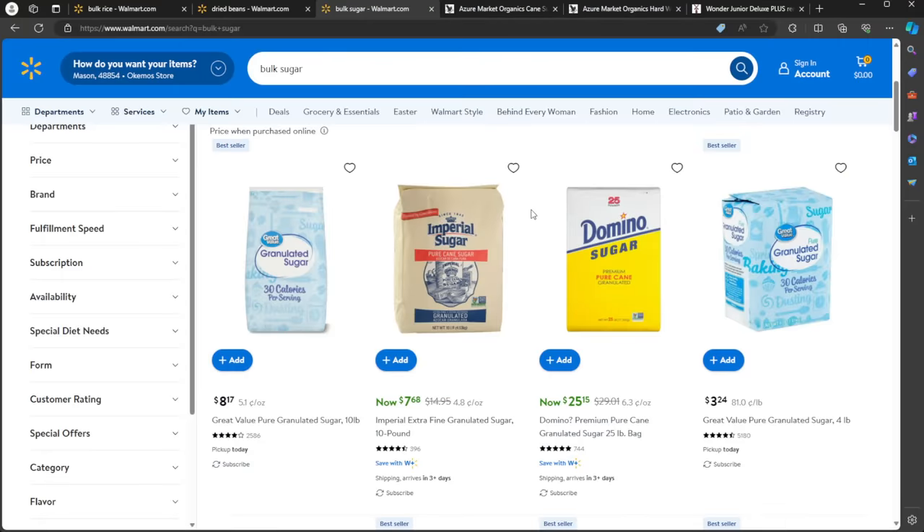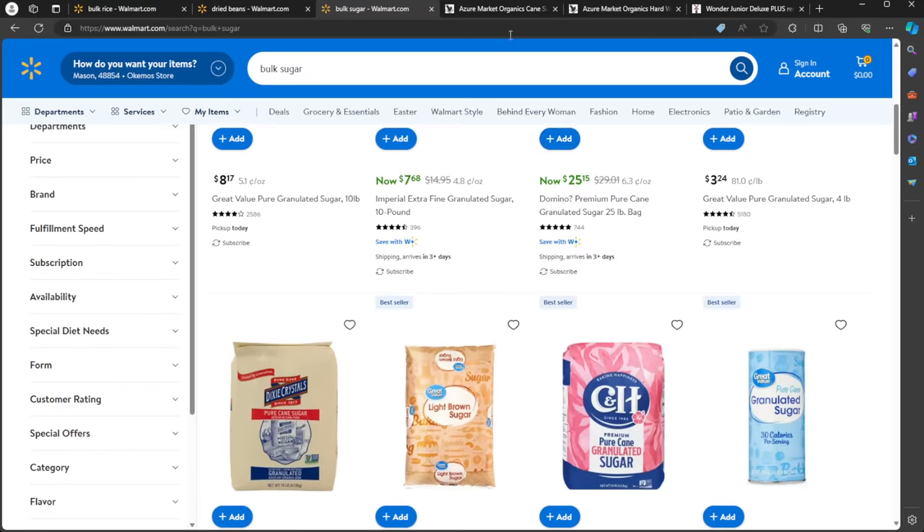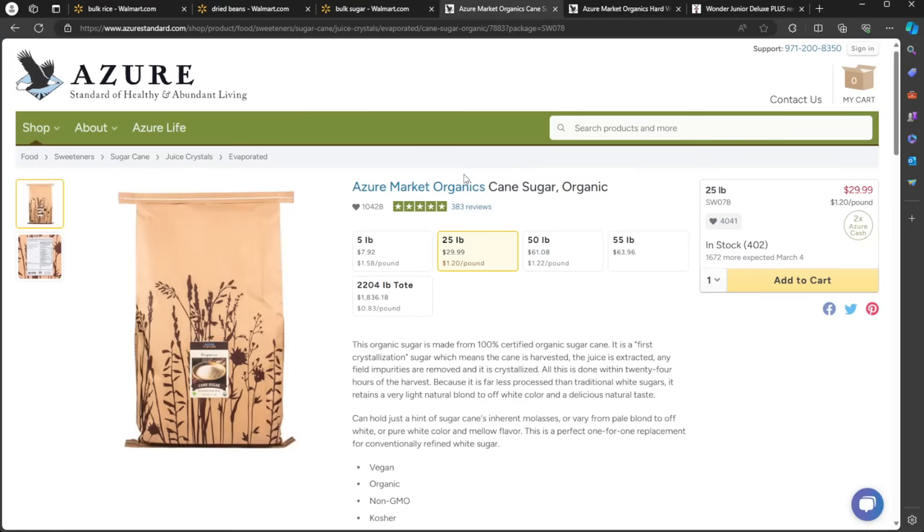Number four: sugar. In our household we don't use a lot of sugar, but we do have it. It's obviously a big ingredient for baking and a staple for most people's homes. Buying it in bulk is a great idea — it stores nicely and very easily. I like to transfer it from the paper packages and put it in a Mylar bag or a food-grade bucket, and it'll store indefinitely. You can get cane sugar at Walmart or your grocery store. One place I like to get it is Azure Standard, which has delivery sites across the country — we'll talk more about that in a minute.